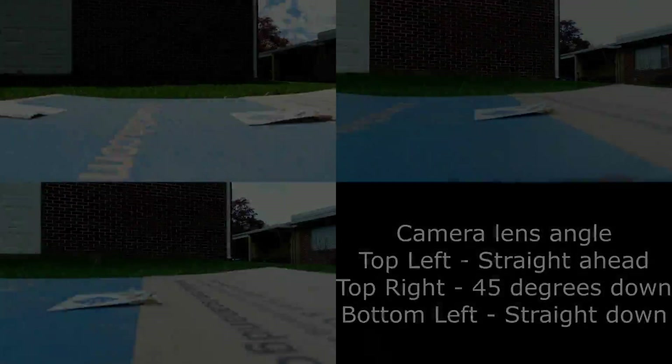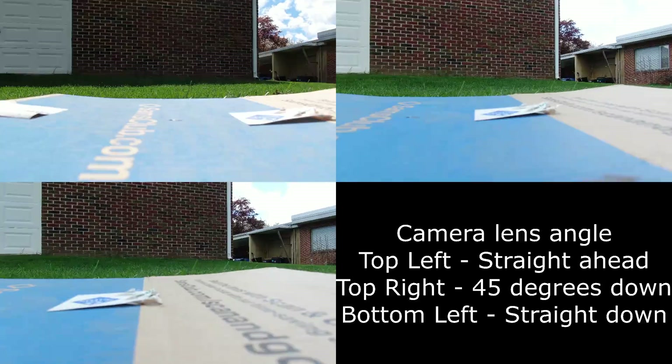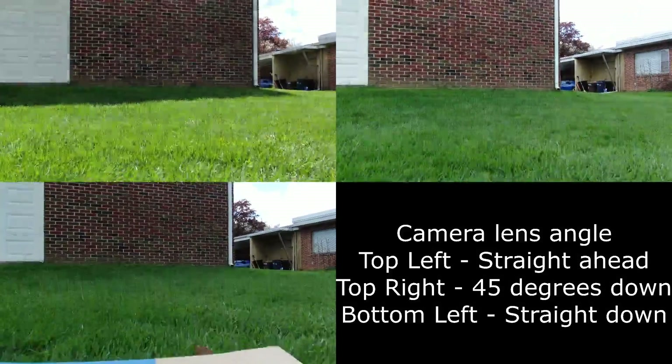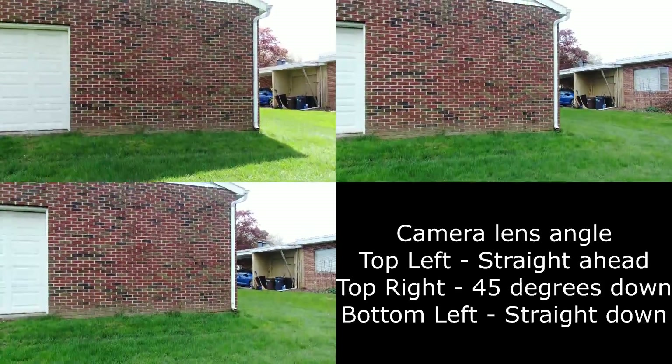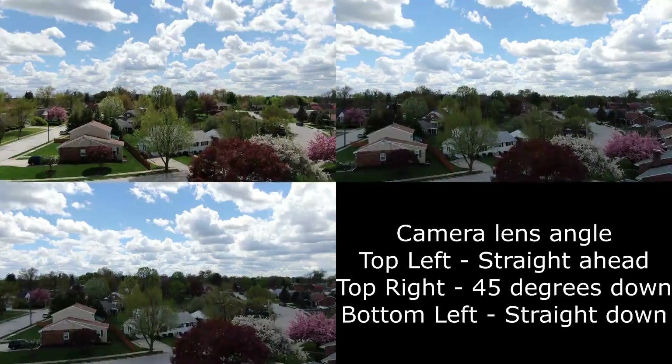Hello everyone. Today is Sunday, April the 21st, 2019. We made another video clip here today. We have three clips in one frame here, so bear with me with all the confusion.